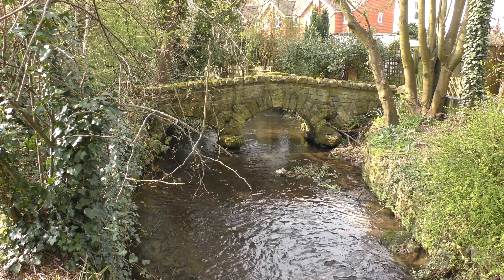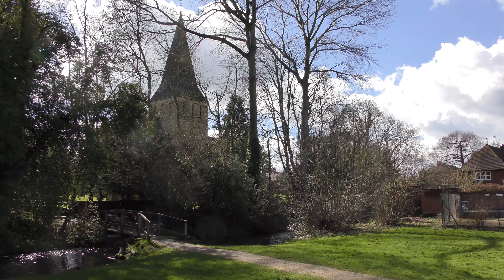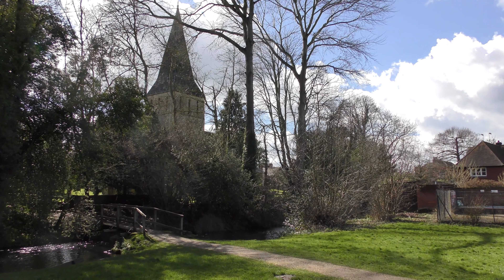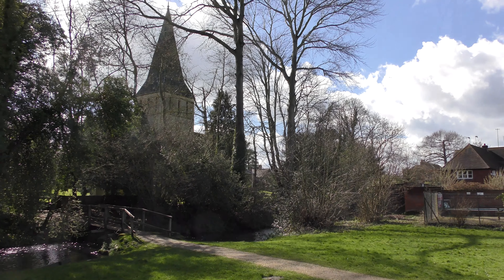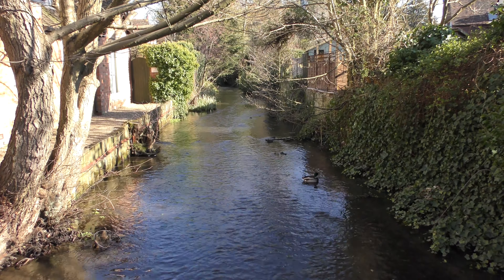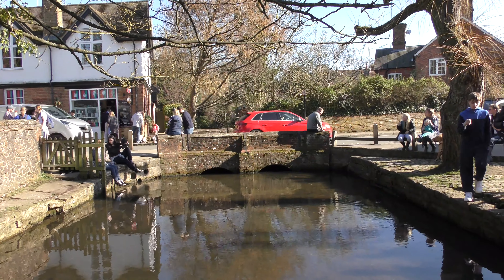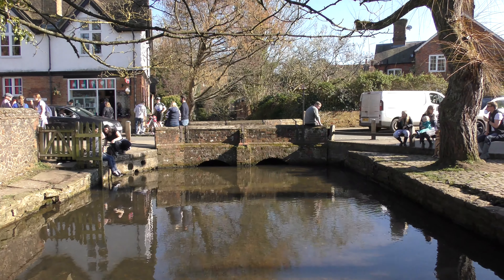The Tillingbourne flows over the watertight clay sediment. This is the old wild smuggling village of Shere. The sandstone allowed for rather large cellars, which many of the local houses have — they allegedly were not full of watercress.